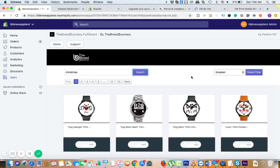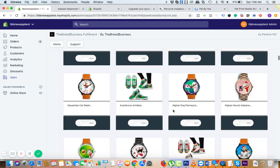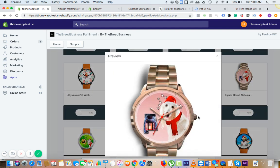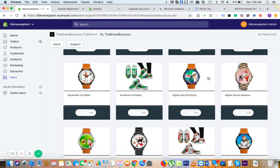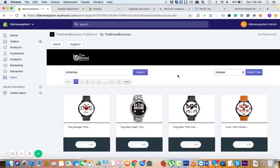We keep on adding. For Christmas, we have nice Christmas watches for different breeds. Another awesome kind of collection we have is the state-wise collection — for example, you can put in 'Texas' and click on search.